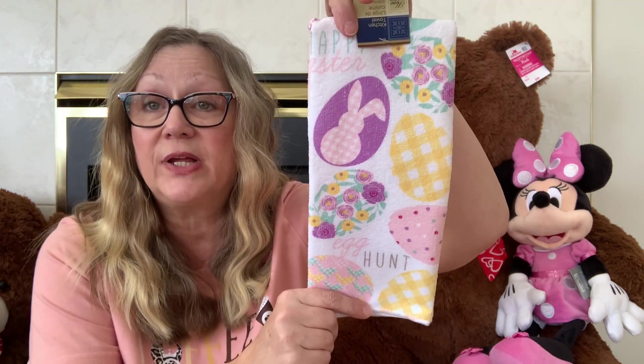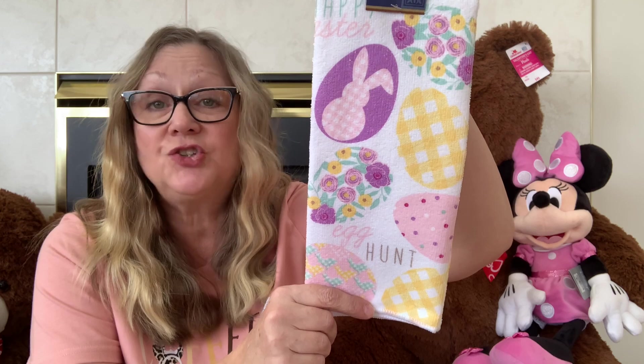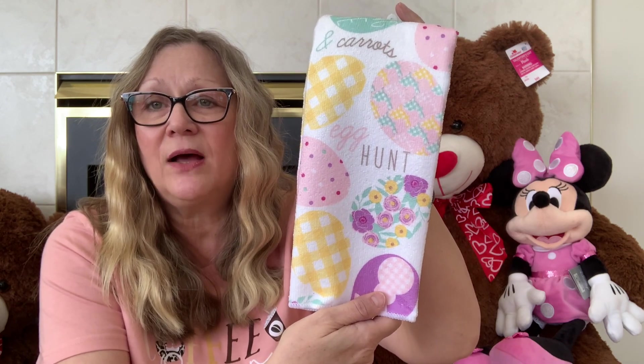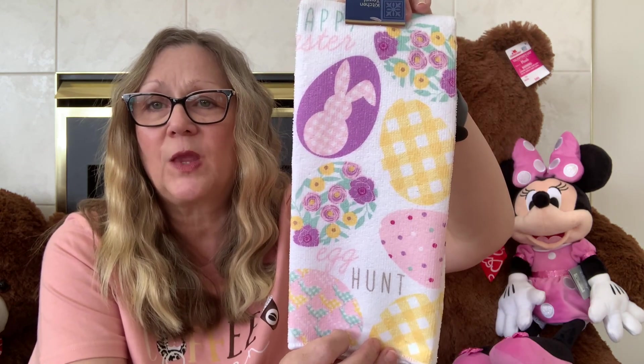Then I picked up this hand towel. I thought this was pretty for Easter. I'm not sure when I'm going to decorate for Easter, but I will be. I picked up this towel — thought it was a pretty pattern with those eggs on there. Really cute.